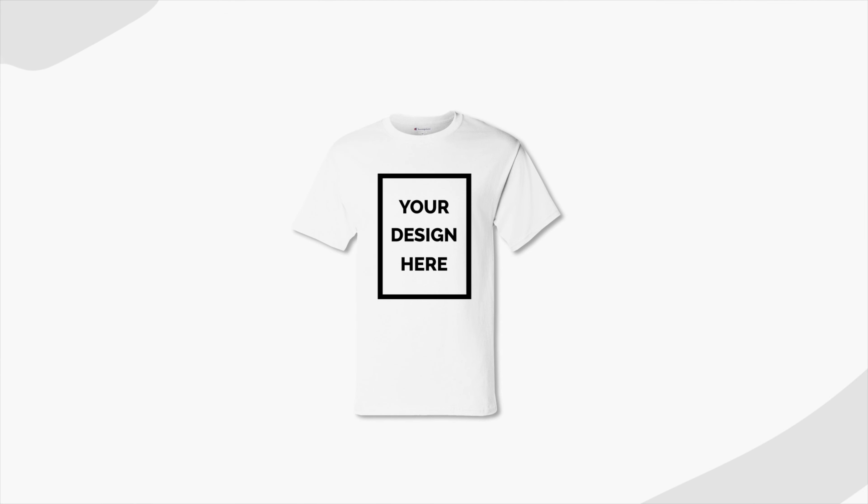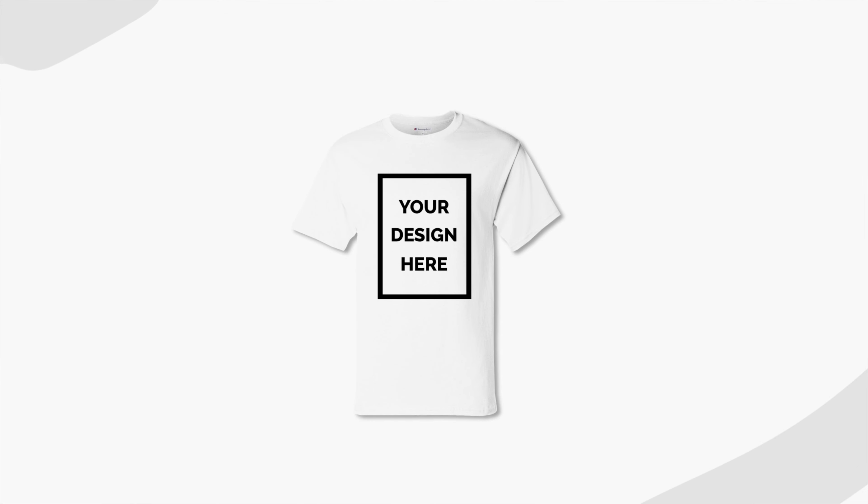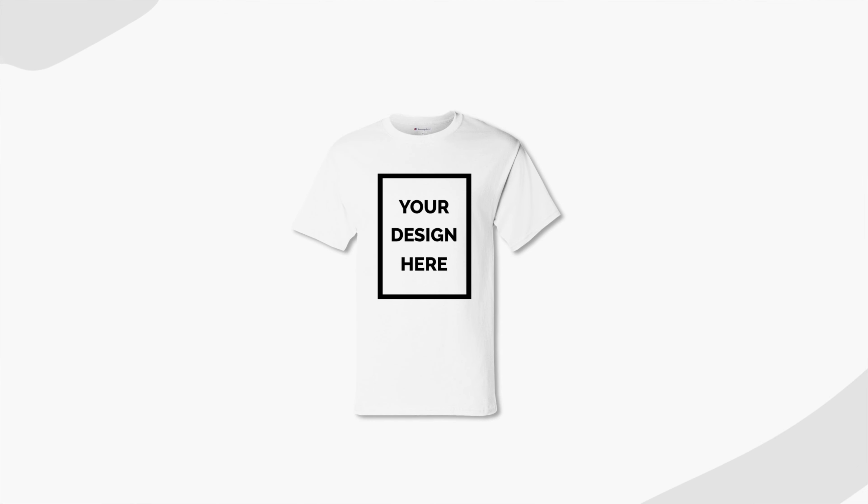Thank you so much for watching and have a great day! For more print-on-demand and e-commerce tips and tricks, check out our channel. If you liked this video, give it a thumbs up and subscribe to our channel for more useful tips and guides to get you started selling with Awkward Styles. Is there something we haven't covered yet? Let us know in the comments below — see you next time!